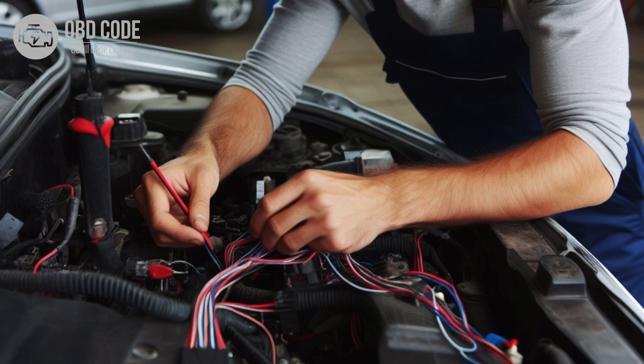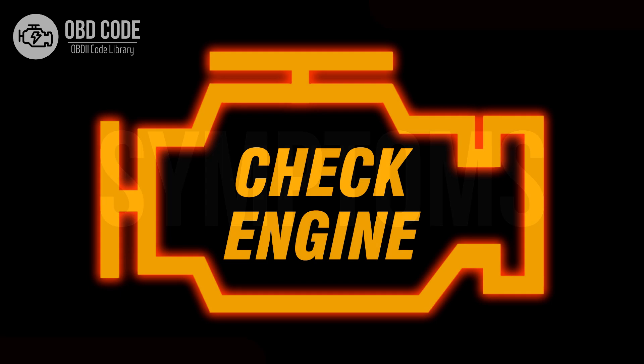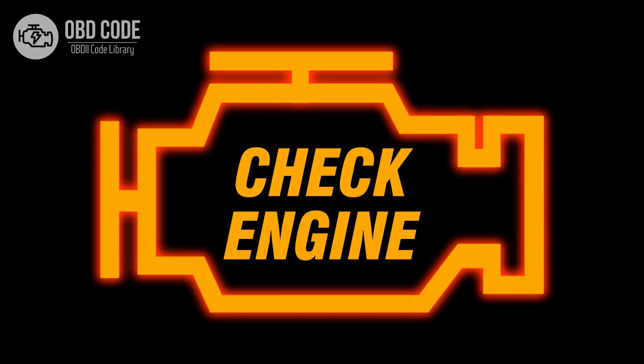This code is commonly found in vehicles with multiport fuel injection systems. Code Symptoms P0279: 1. Illuminated check engine or service engine soon light on the dashboard.